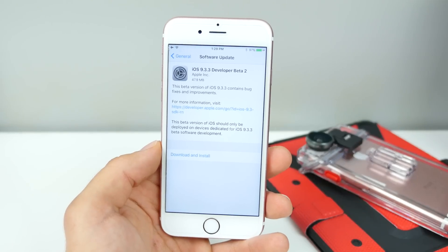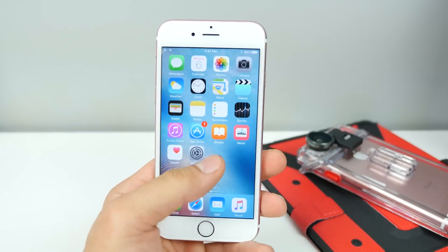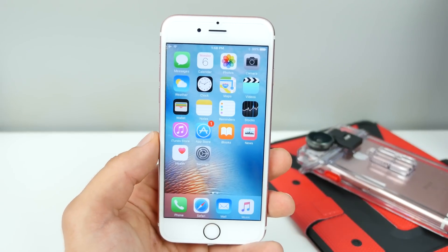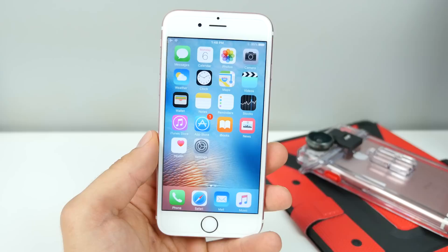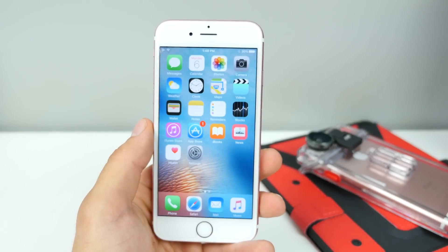What new features does it provide? That's a good question, because really this is all under-the-hood bug fixes. I know a lot of people were having some issues with Bluetooth in-car stereo, some syncing issues, which it doesn't seem have been fixed just yet, but it's something that this firmware might take care of in the end. I wish I could show you some new features, but really there are none.